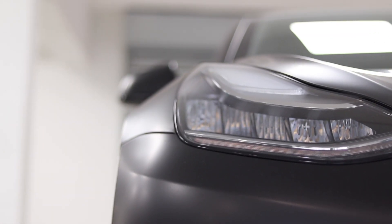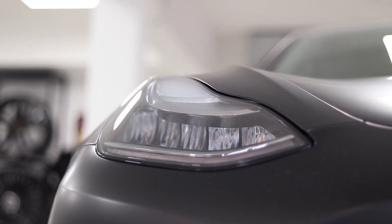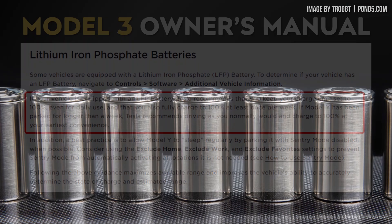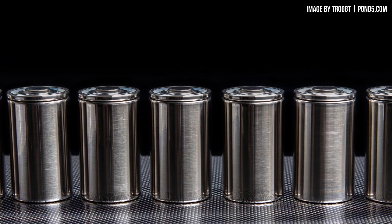Tesla somewhat recently switched over to lithium iron phosphate batteries for their standard range electric vehicles. With that switch, they officially recommend charging these lithium iron phosphate equipped vehicles regularly to a 100% state of charge, which is in contrast to the regular nickel-based batteries, which should only be regularly charged to an 80% or 90% state of charge.